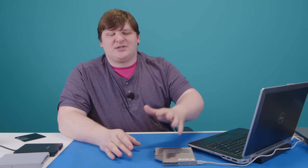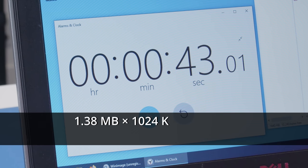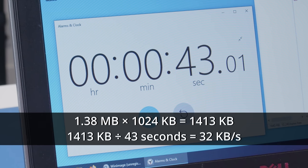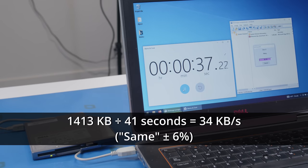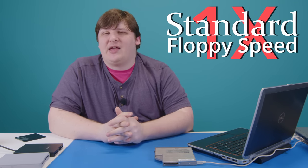A full read on the Dell drive takes about 43 seconds. Doing the math, that's about 32 kilobytes per second, which is close enough to what people on forums say is typical floppy drive speed. Writing the data back to the disk seems to take the same amount of time, so I was ready to call this our standard 1X floppy drive speed baseline.